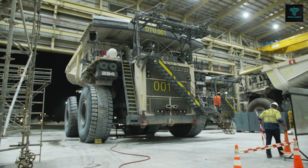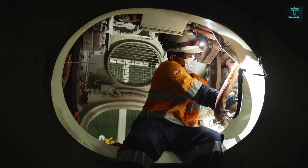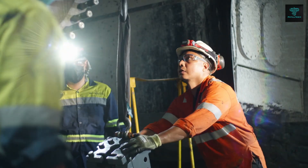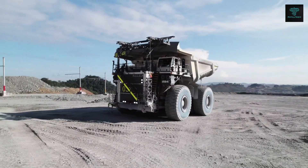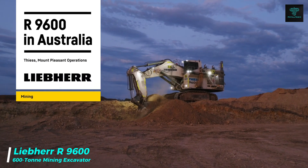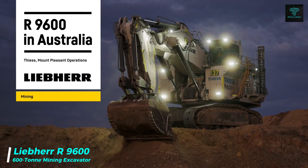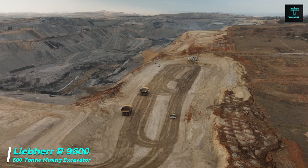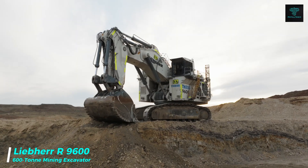This machine is a prime example of Liebherr's commitment to innovation in mining technology. Another impressive machine from Liebherr, the R9600, is a 600-ton hydraulic mining excavator that sets new standards in productivity and efficiency.